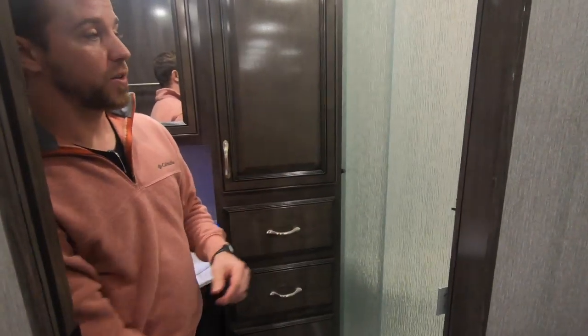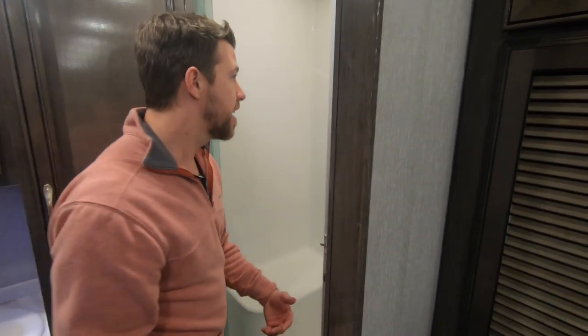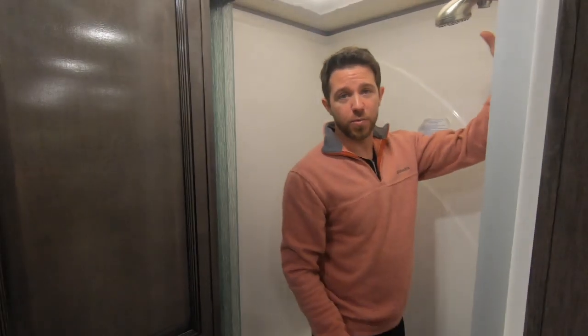In our shower we have glass doors and a fiberglass shower with an adjustable shower head. We put our skylights in our showers, giving you that much more headroom.